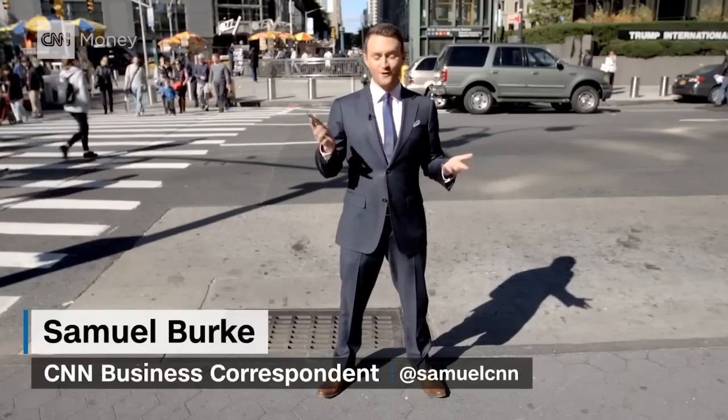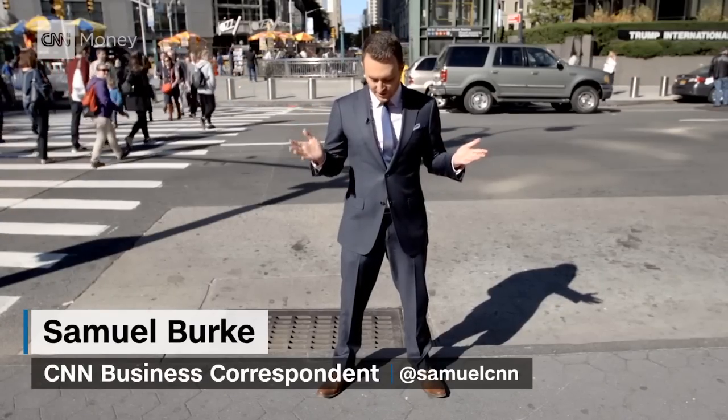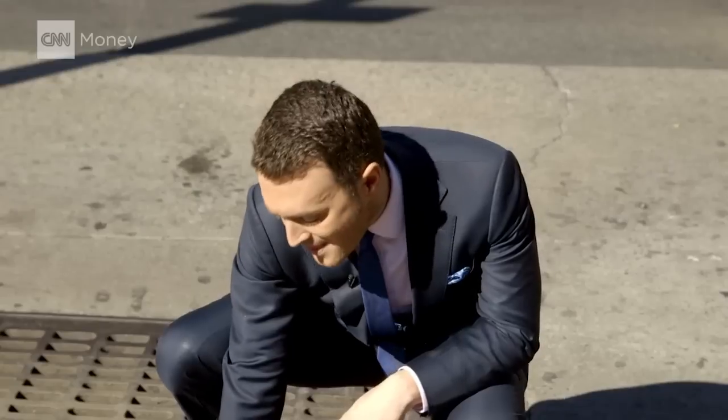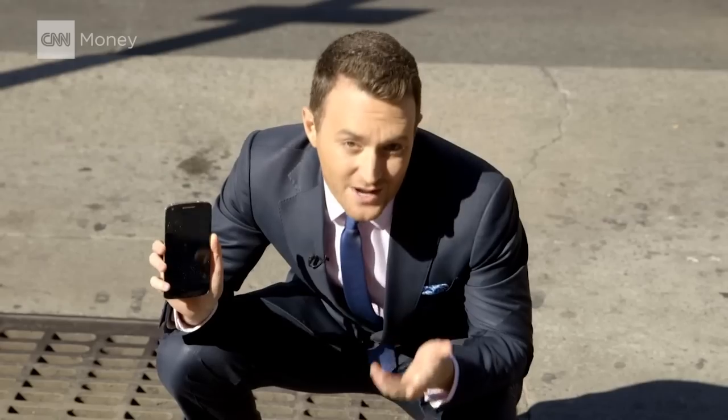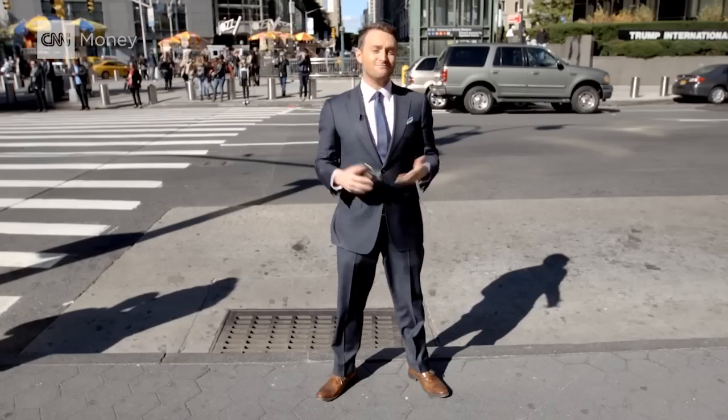It happens to everybody. Your phone slips out of your hand, hits the ground, you kneel down and then that fateful moment where you check to see if your screen is smithereens. Motorola is billing its Droid Turbo 2 as the perfect phone for imperfect people, a.k.a. all of us.